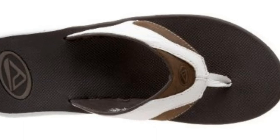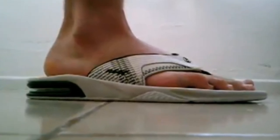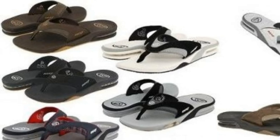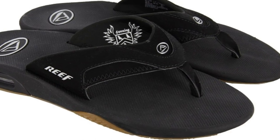Overall, these sandals are very comfy, durable, and stylish. They have a really nice shock absorber which most other flip-flops lack. Reef Men's Fanning Sandals are definitely worth the extra bit of money. For more information and a great deal, please click the link below to Amazon. Thank you.